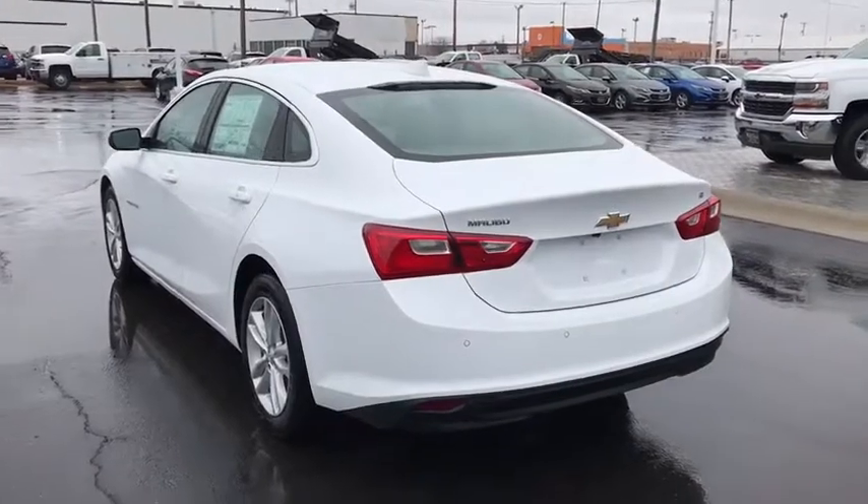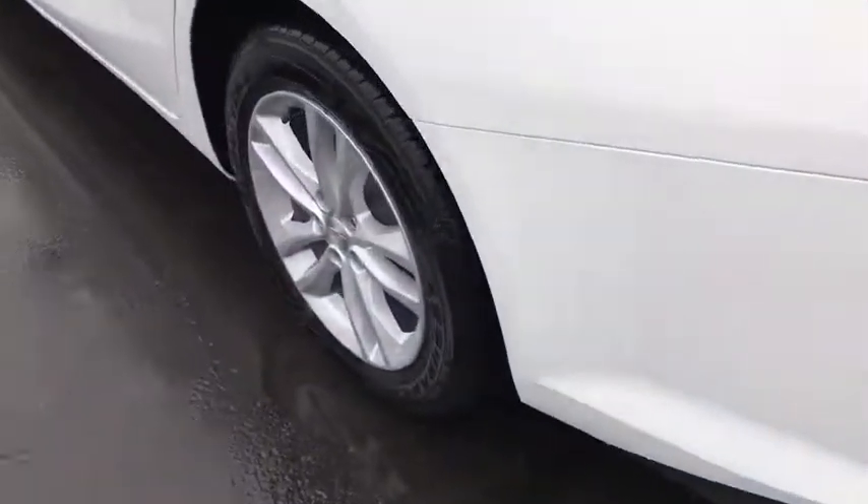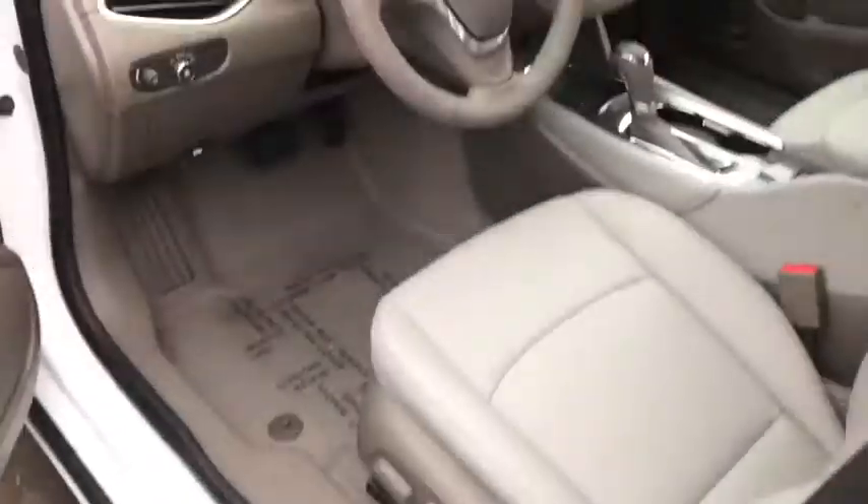Rear window defroster, power windows, remote keyless entry, brake assist, Sirius satellite radio, panic alarm, tachometer, overhead console, tilt steering wheel.